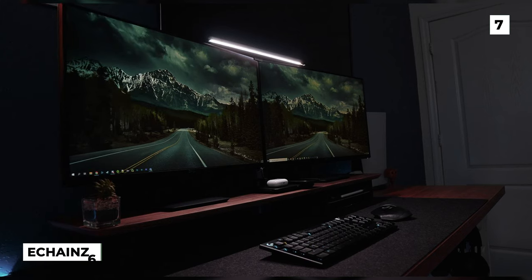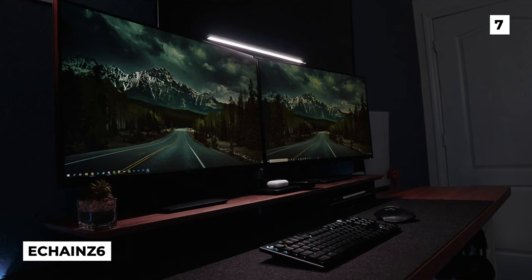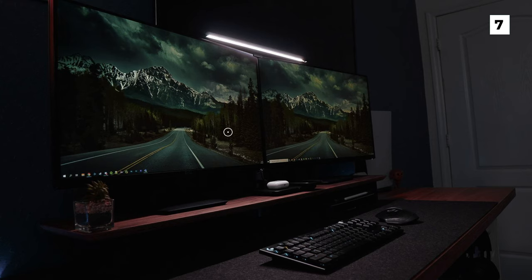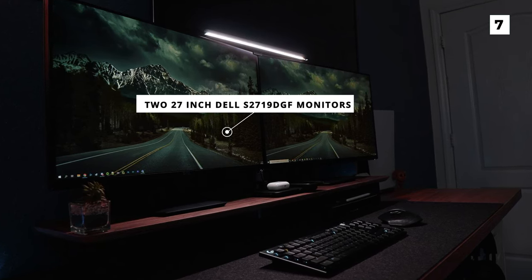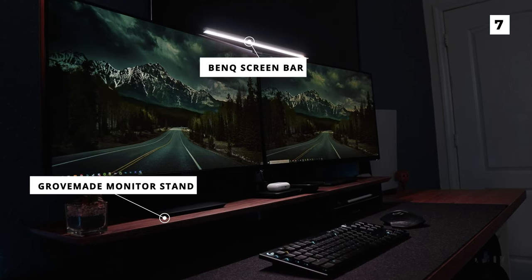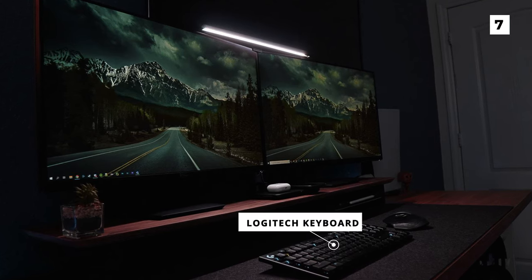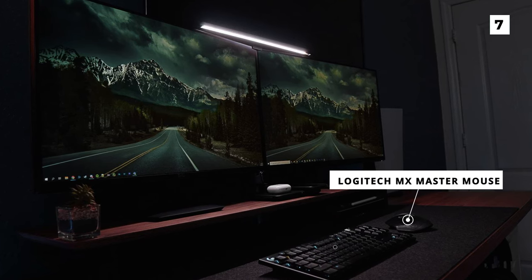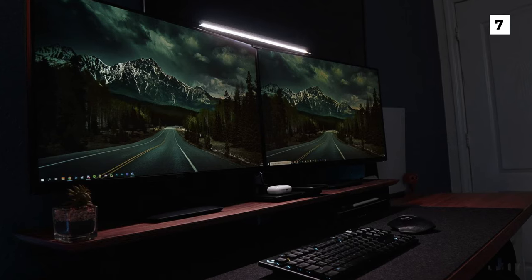For the next spot on this list, we're going for a much more dark, spooky and minimalistic build from user E-Chains Z6. Here we've got another dual monitor setup, but this one is using two 27-inch Dell S2719DGF monitors, with a BenQ screen bar in the middle, and a GroveMate monitor stand beneath them to help maximise desk space. On the desk, you'll also spot a Logitech keyboard, as well as the iconic and ever-popular Logitech MX Master Mouse. The dark lighting in this setup gives it a super unique and calming appearance, and it makes it seem like a great work-from-home setup.